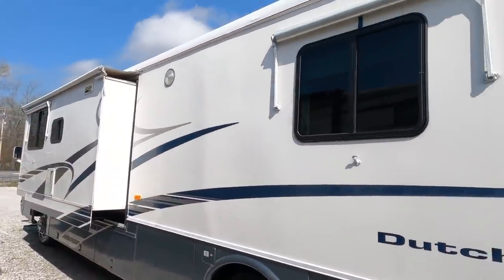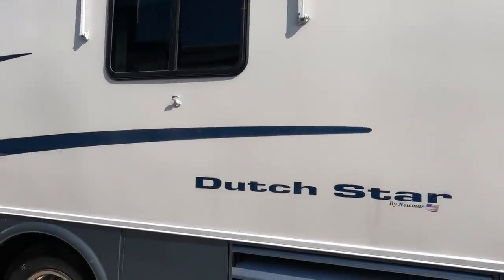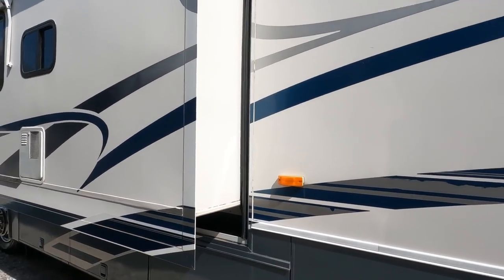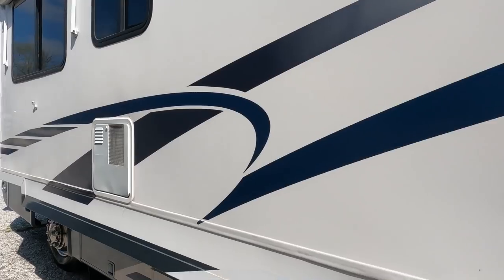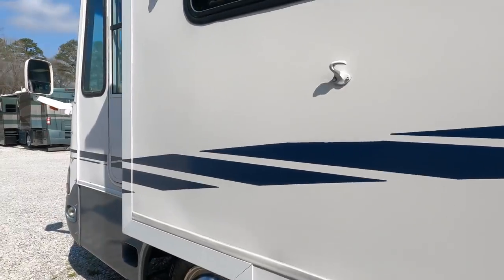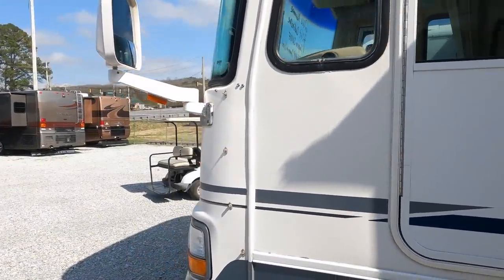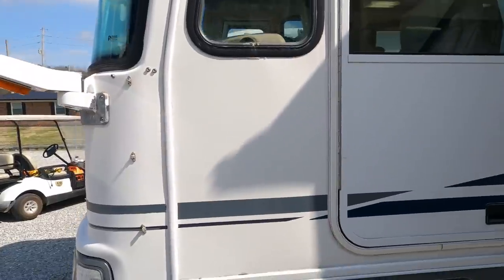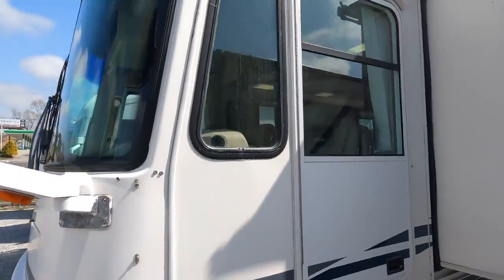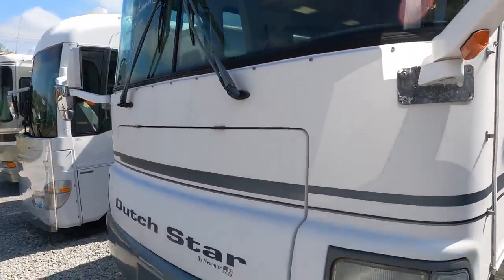It's got a slide topper, window awnings, and 50-amp electrical service — I'm running completely on the generator right now. There's a 10-gallon DSI water heater. Pretty much everything that was top of the line in 2000 is on this coach. That Spartan chassis was a big upgrade back then — it's got independent front suspension, which is something Freightliner didn't have in the early 2000s. It also has the driver's side door, and the windshields look great.